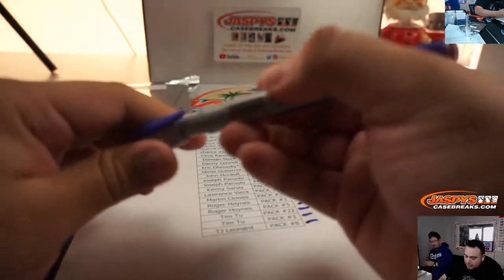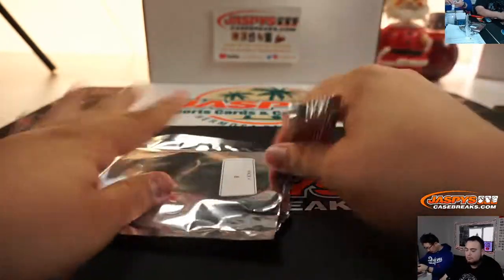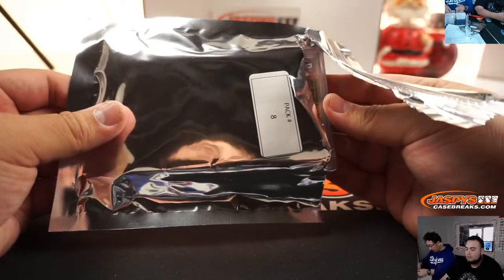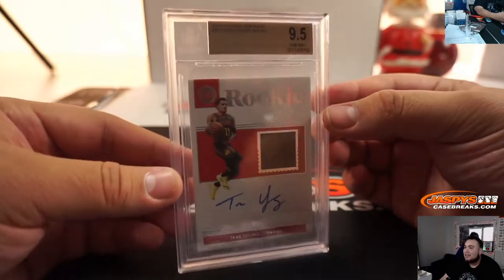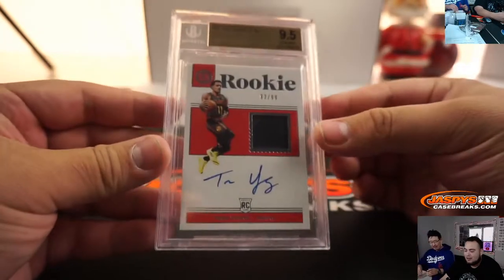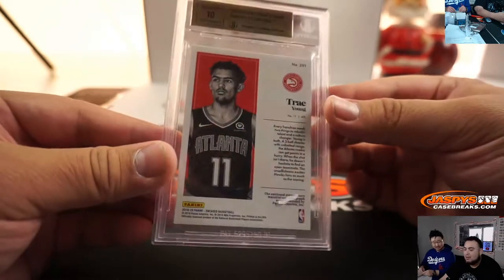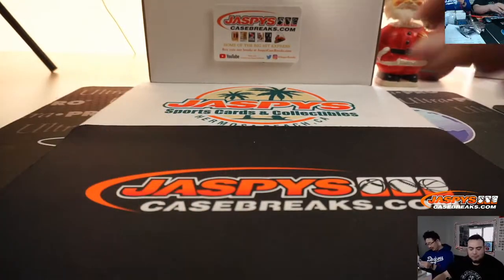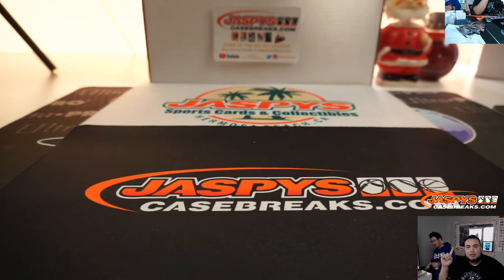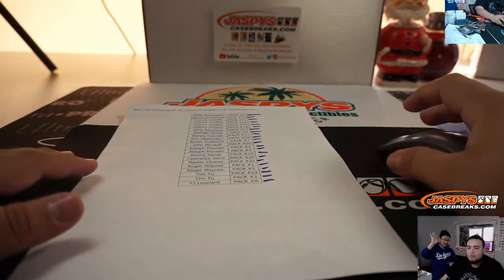There you go, TJ — last one, pack 8. Let's see what else is hiding here. Graded rookie — oh, solid hit! There you go — 9.5, Trey Young, 2018-19 In Case Jersey Auto, 93 out of 99. Very nice. And there you go guys — this was Jaspies End of the Year Hit Packs Break Series 2, Number 1. Coming up next is Number 2, followed by Number 3, and I'm sure 4 and 5 will follow. Appreciate it guys, thanks so much, rooting for everyone. Thank you.